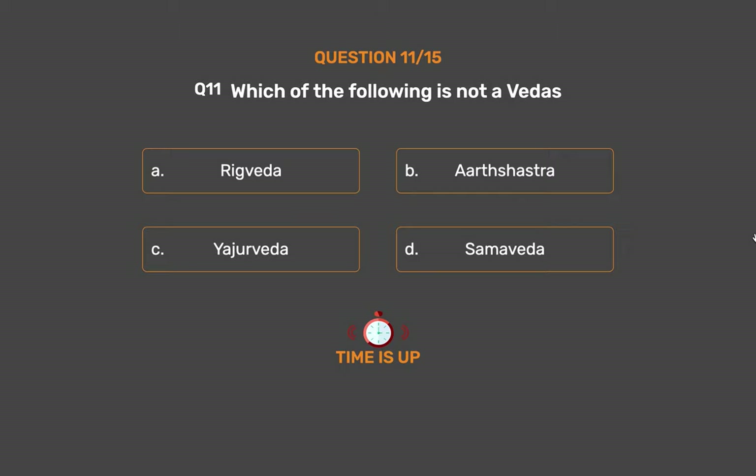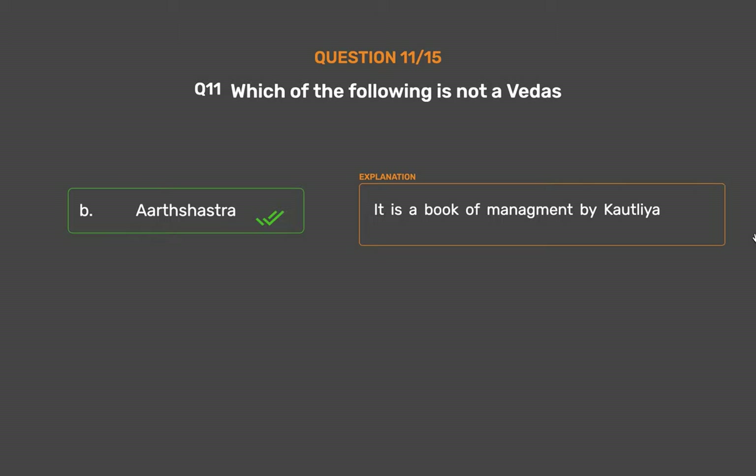The correct answer is Option B: Arthashastra. It is a book of management by Kautilya.